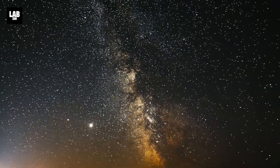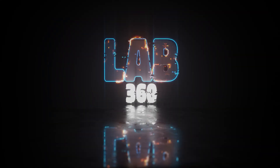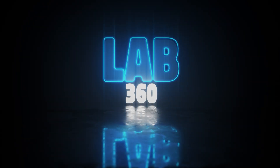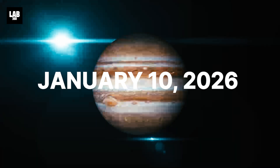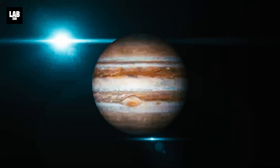One of the brightest sights in the night sky this year will be Jupiter. Welcome to Lab 360 — it's time to explore. On January 10, 2026, Jupiter reaches what astronomers call opposition.